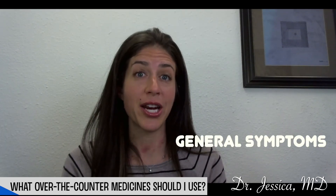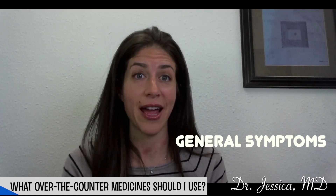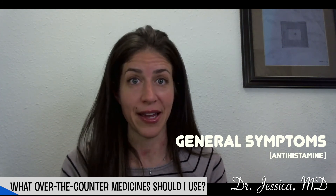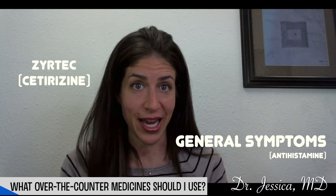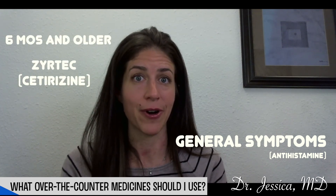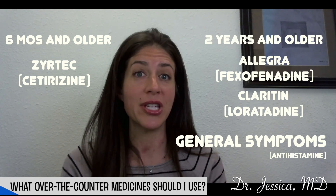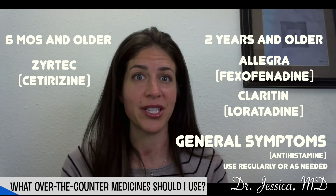For general allergic symptoms, I would consider using an over-the-counter antihistamine. When used in the appropriate doses, they're very safe. Examples include Zyrtec, which is approved for kids six months and over, Allegra, and Claritin, which is approved for kids two years old and over. You can use these medications regularly or just as needed.